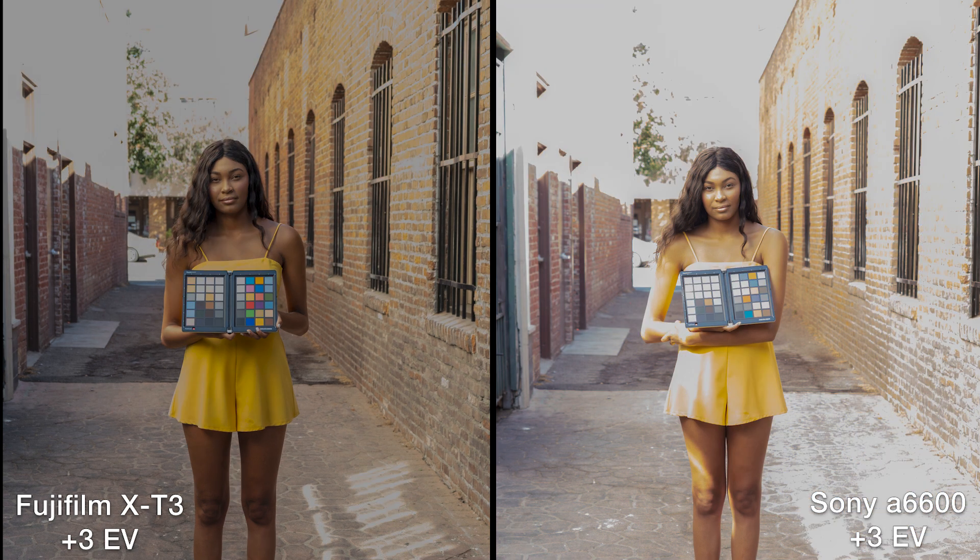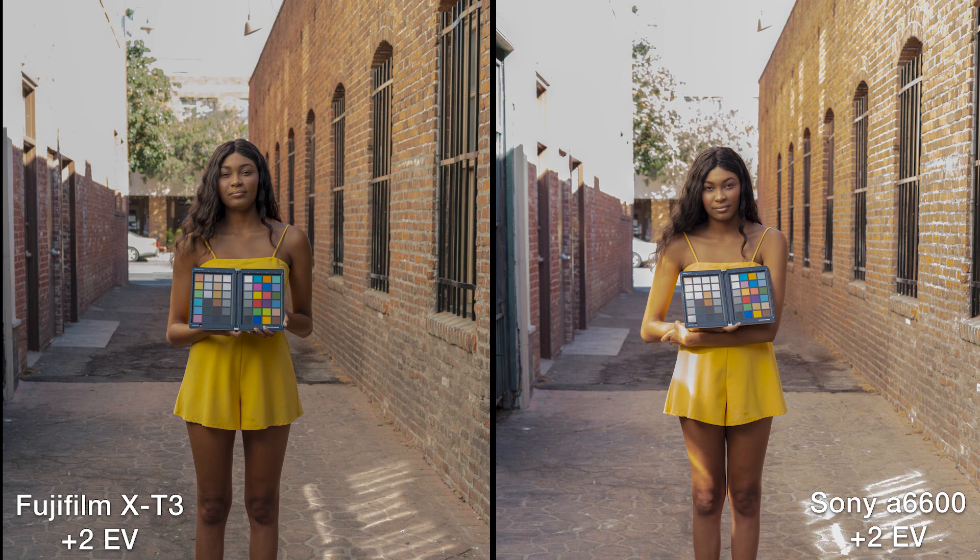At plus three stops both cameras are really struggling. The Sony is clipping on her skin, which is kind of crazy. Her skin is definitely holding better with the Fuji. Everything about the Fuji — more color, more density. We know this about digital cameras: they do not like to be overexposed. I would just stop at plus one. Even at plus two stops, the Fuji was still a little bit better.